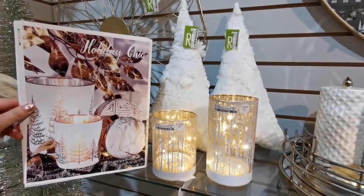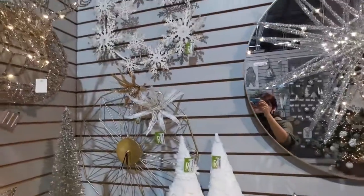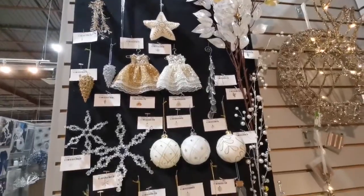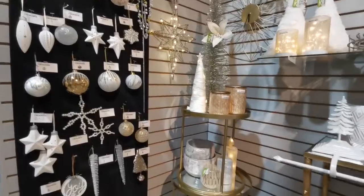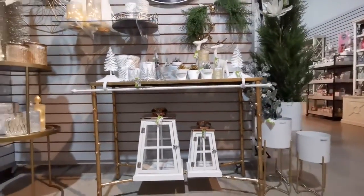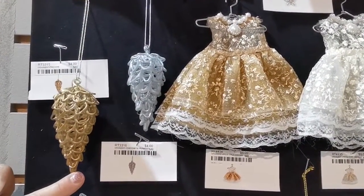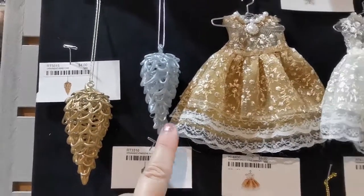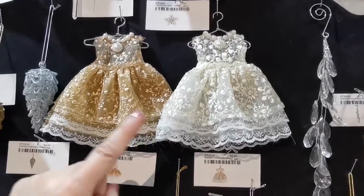Holiday chic. Spun glass, matte finish pine cones, ornately detailed party dress ornaments. Only $3.50.